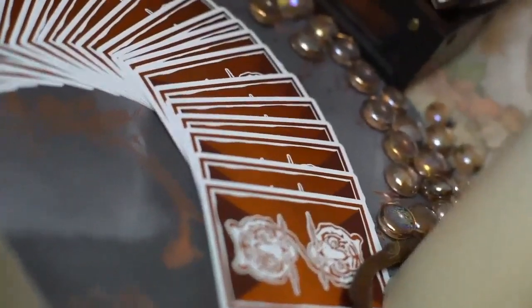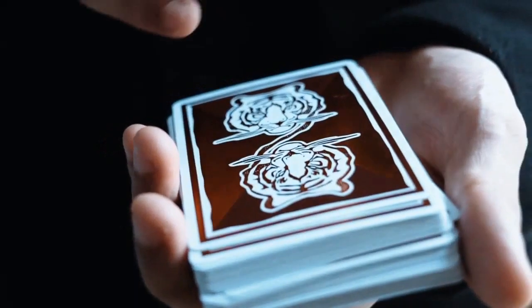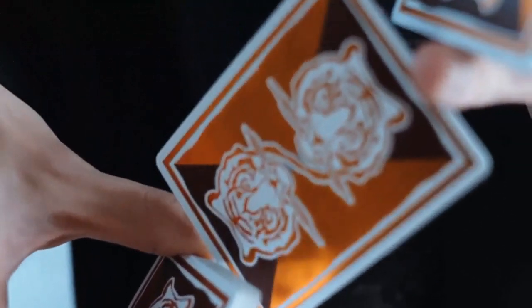Both decks in the luxury set use our newly developed card stock, with features uniquely suited for card handling, and a flapless underside on the tuck box.